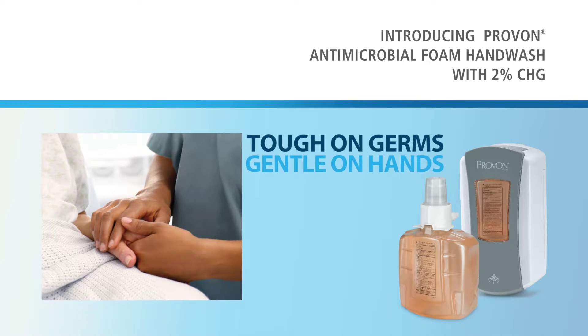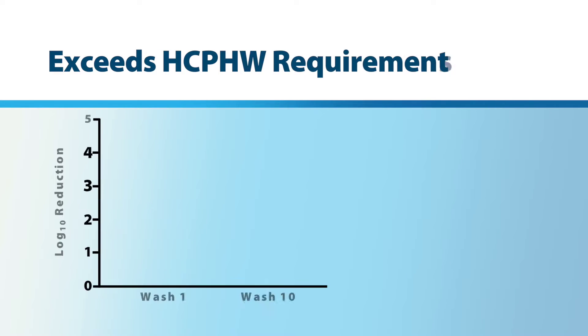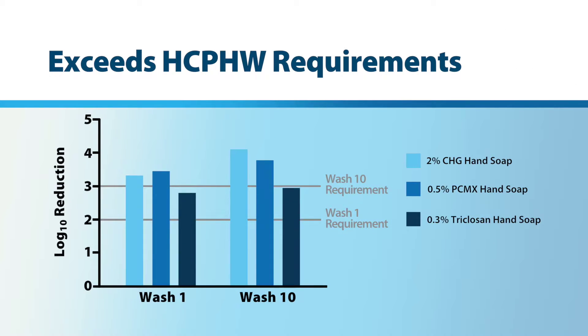This new formula is tough on germs, yet gentle on hands. In fact, it exceeds FDA healthcare personnel hand wash requirements and is as mild as our top-selling non-antimicrobial formula.